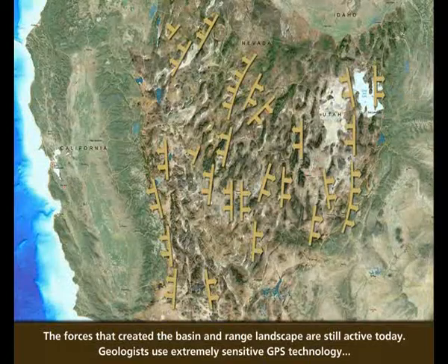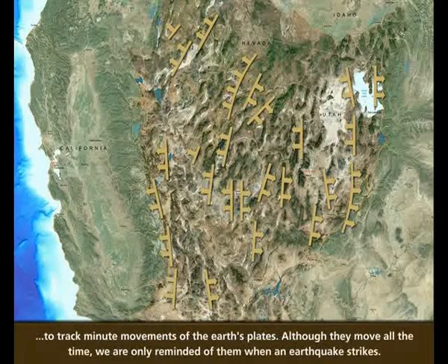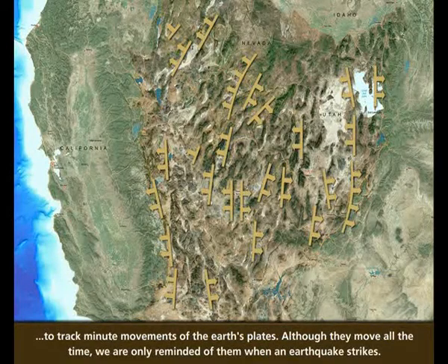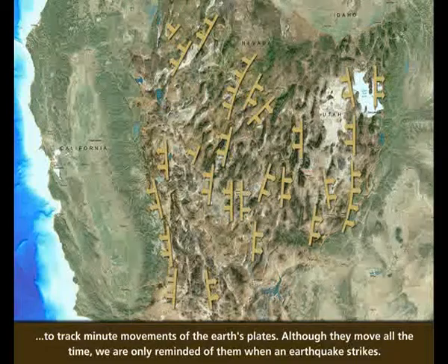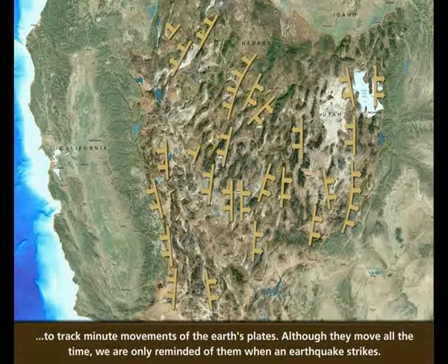The forces that created the Basin and Range landscape are still active today. Geologists use extremely sensitive GPS technology to track minute movements of the Earth's plates. Although they move all the time, we are only reminded of them when an earthquake strikes.